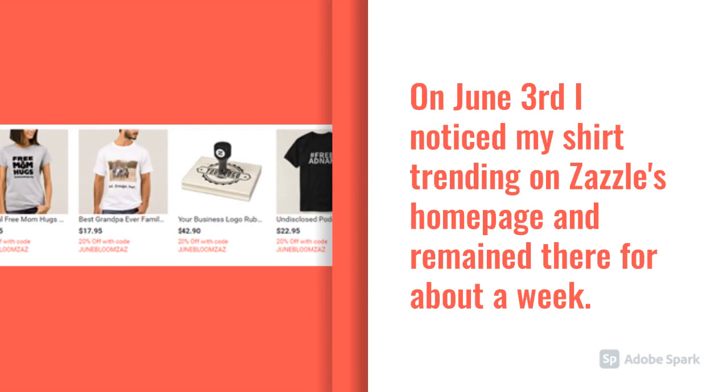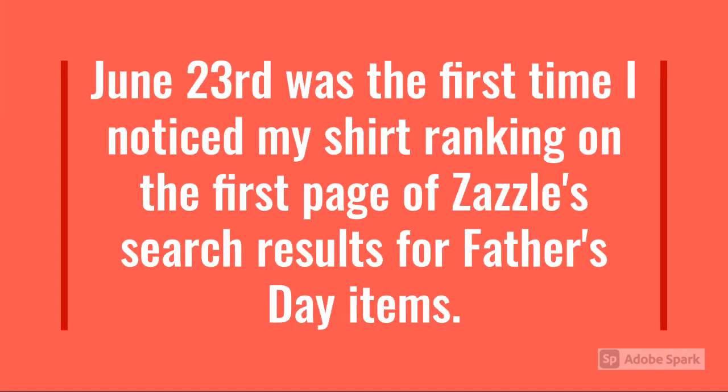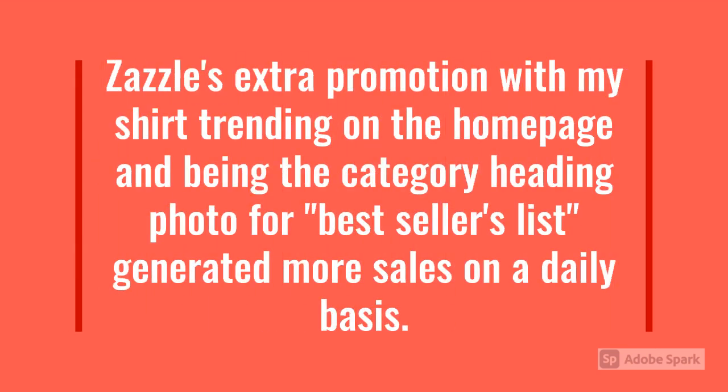On June 3rd, I noticed my shirt trending on Zazzle's homepage and it remained there for about a week. On June 16th, I noticed it had become an editor's pick, and by the 23rd, it was the category heading on the best sellers list. June 23rd was the first time I noticed my shirt ranking on the first page of Zazzle's search results for Father's Day items — so the search term it ranked on was Father's Day. Zazzle's extra promotion, with my shirt trending on the homepage and being the category heading photo for the best sellers list, generated more sales on a daily basis.